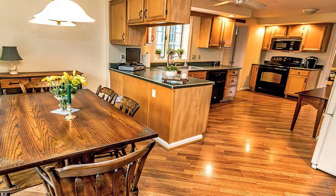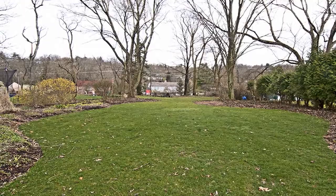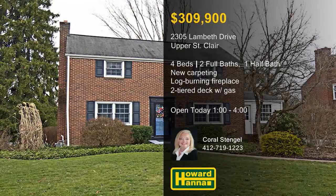A cathedral ceiling tops the expansive master suite, and the lower level holds a finished game room. The two-tiered deck has a gas service connection for outdoor entertaining, and it overlooks a level park-like backyard. To determine whether this is the right home for you, stop by this afternoon's open house with Coral Stengel.